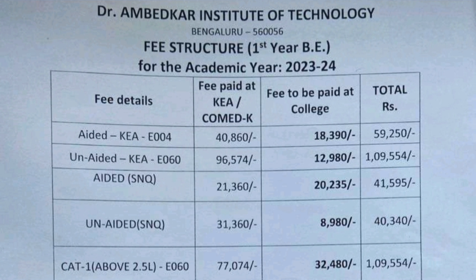Now directly talking about the fee structure — this is last year's fees, but the numbers will be approximately similar and will give you a good idea. Starting with KCET (KEA): the aided course is KEA E004 and the fees are very less — just 40,860 per year. The fees to be paid at the college is 18,000, which everyone has to pay. So put together, 40,000 plus 18,000 — 59,000 is the total fees for the aided course.